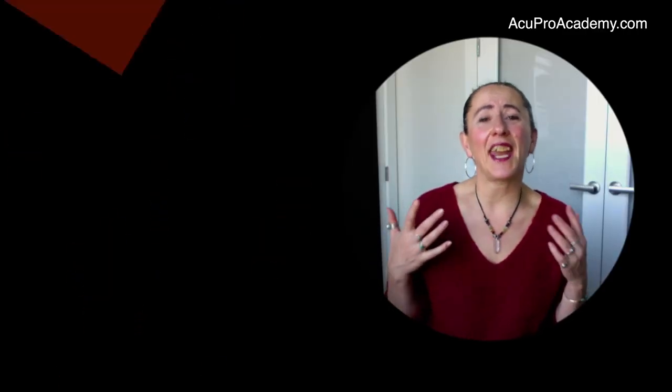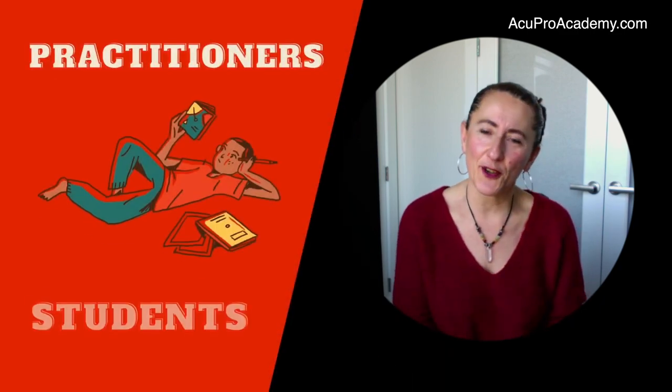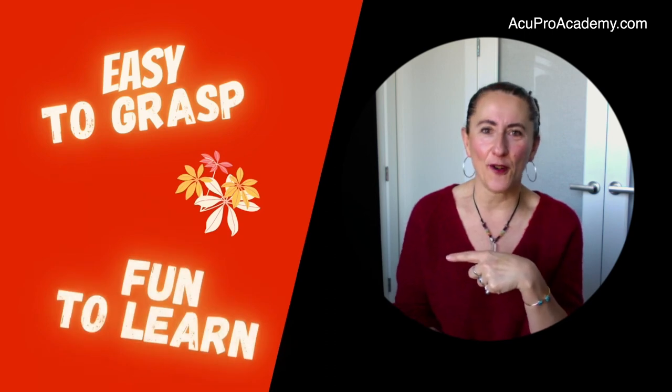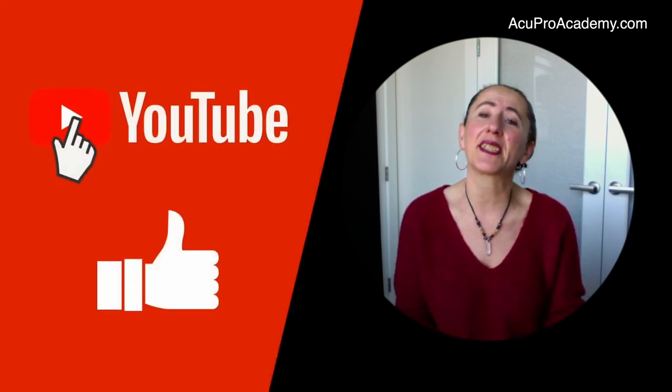Hi, I'm Clara from Acupro Academy and I create acupuncture and Chinese medicine content for practitioners and students, making it easy to grasp and fun to learn. If you found this of value, please give me a like or even subscribe so you don't miss out on any future video.